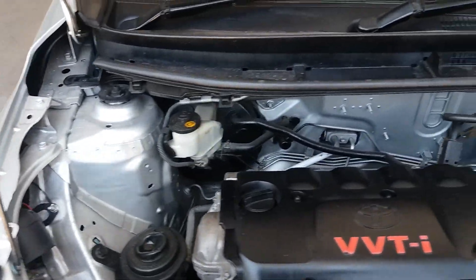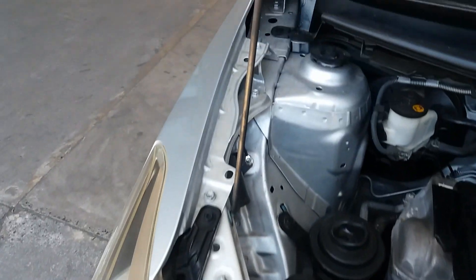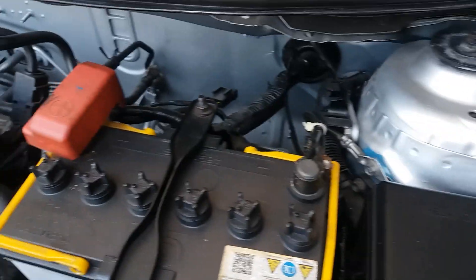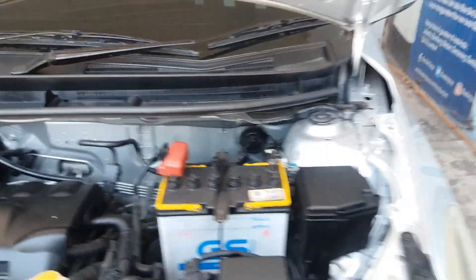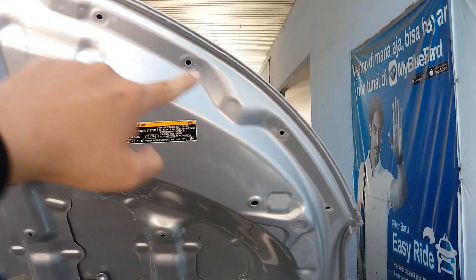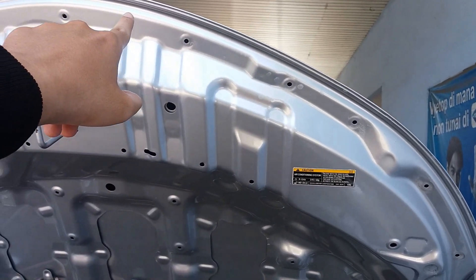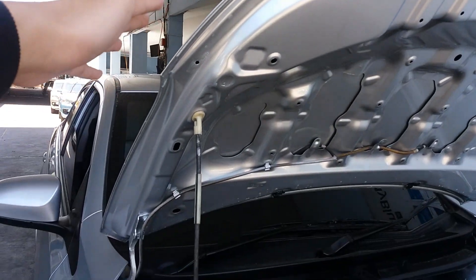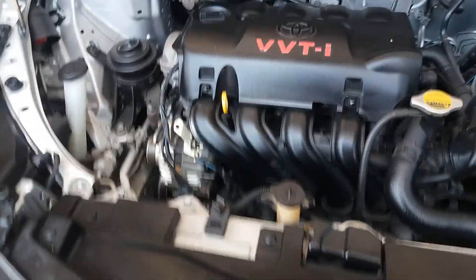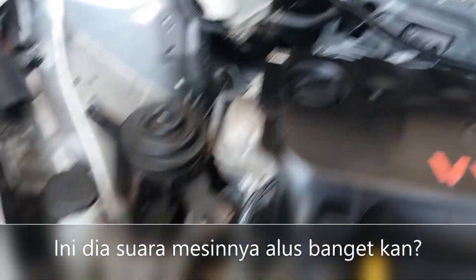Ini kondisi mesinnya. Unitnya masih bagus ya. Belum ada bekas laka, masih utuh semua pemirsa. Mesinnya juga bersih. Ini kondisi tulang-tulangannya bisa dilihat, belum ada bekas repair pemirsa. Sekarang kita dengarkan suara mesinnya - suara mesinnya halus.